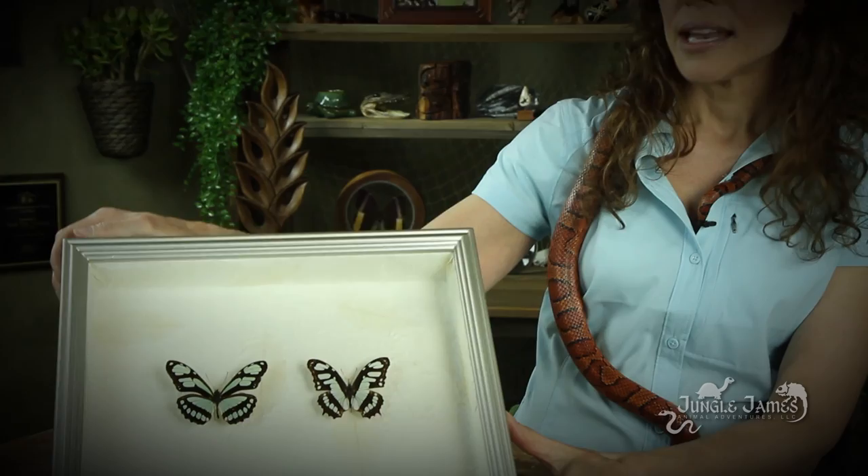Now we're going to look at some patterns, and we're going to do this using some beautiful butterflies. One of these is poisonous and the other one's not. But looking at them, I would have no idea which one is actually dangerous, nor would their predators. And I think that's the point.